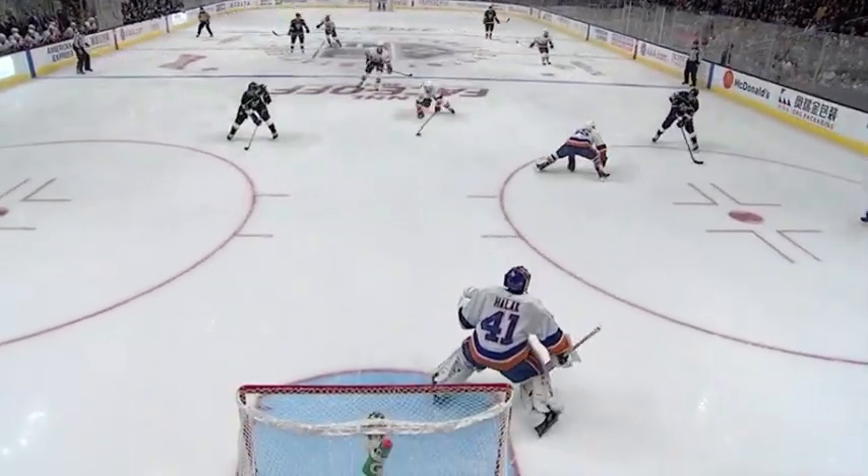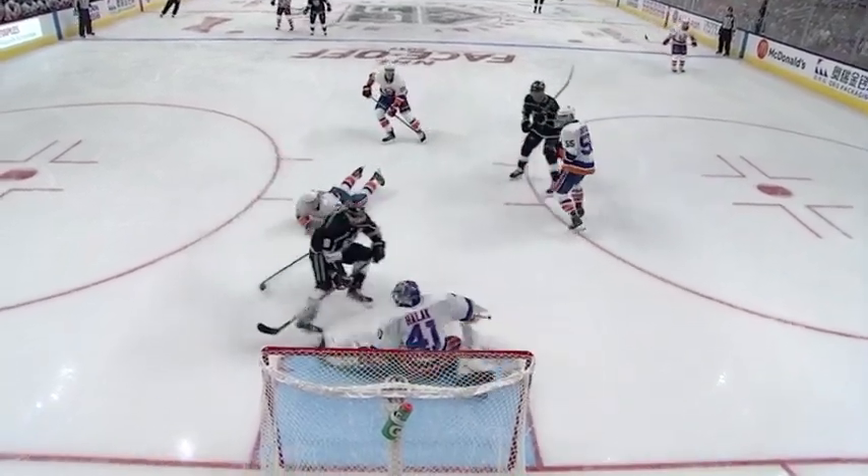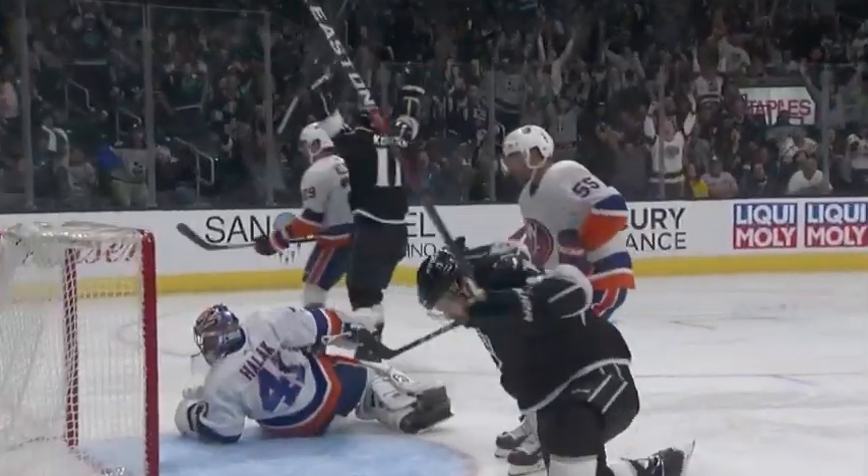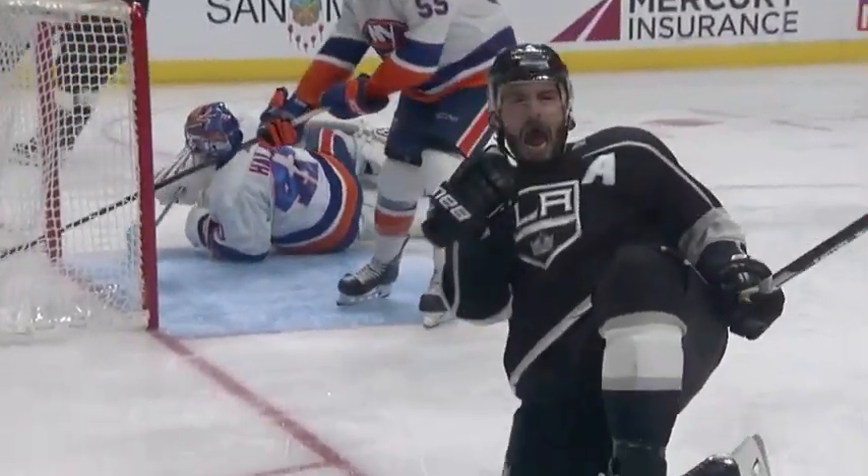How does Kopitar get it to Dowdy? He waits. He waits. He goes in behind the right skate of the defender, between the legs. That takes tremendous patience by Kopitar. Keep in mind, Boychuk...